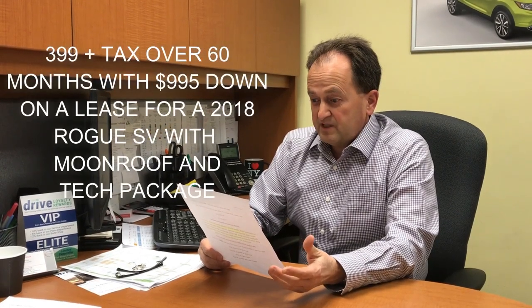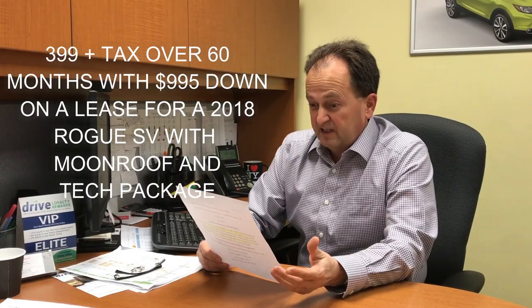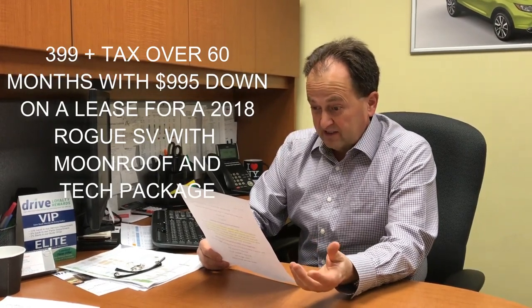$3.99 plus tax over 60 months with $9.95 down on a lease for a new 2018 Rogue SV with moonroof and tech package? No way! I'll take it!